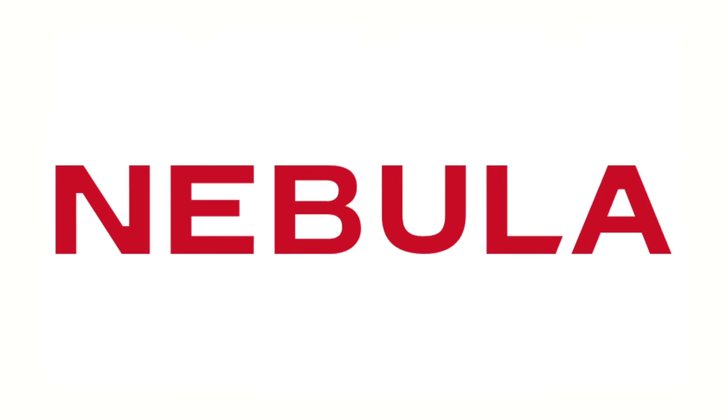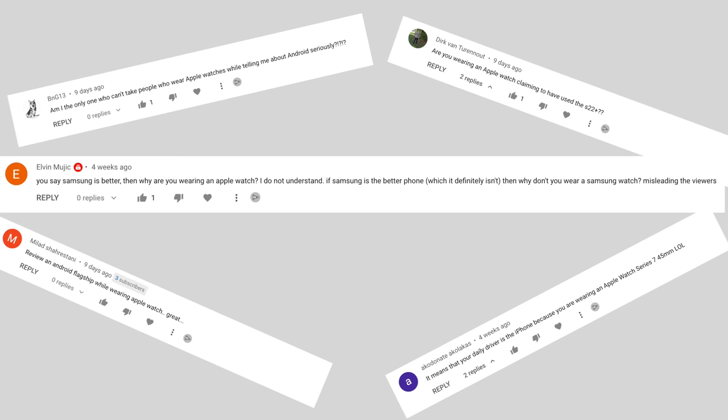This video is sponsored by Nebula. So it never fails — if I put out an Android video or a Galaxy video, I always get at least one comment about me wearing an Apple Watch and how you can't trust me because I'm wearing an Apple Watch reviewing an Android phone. And today we're going to address that, because my Apple Watch works with my Galaxy S22 Ultra, which also works with my iPhone 13 Pro Max. I have my own little ecosystem here and everything shares and works together.